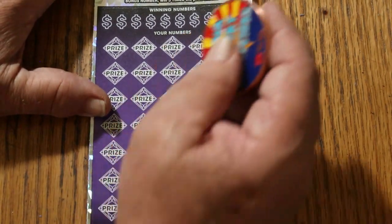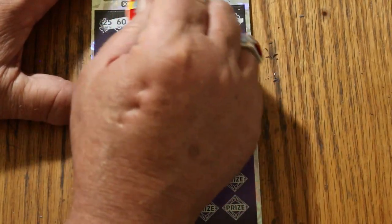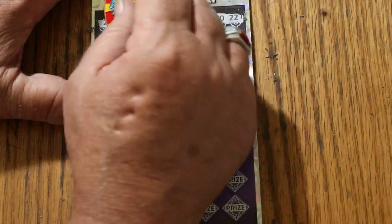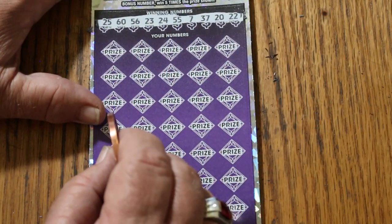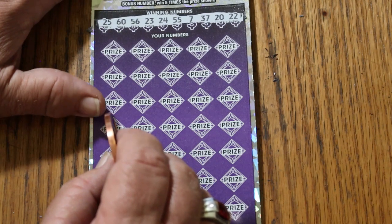Here we go again. The new purple is easier to scratch, I'll say that for it. But so far I have not been finding what I've been looking for on it. Numbers: 25, 60, 56, 23, 24, 55, 7, 37, 20, and 22.